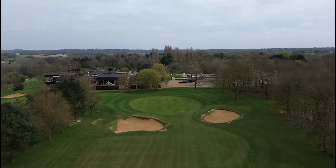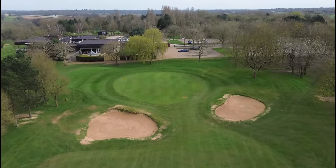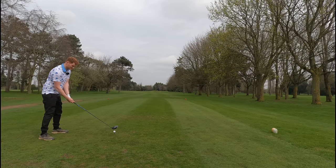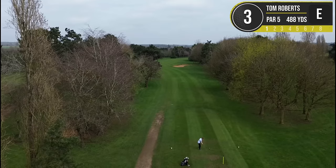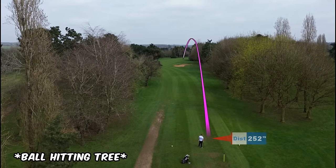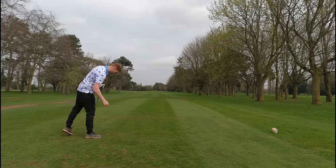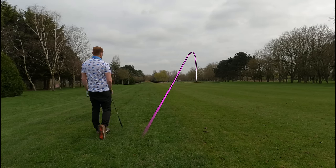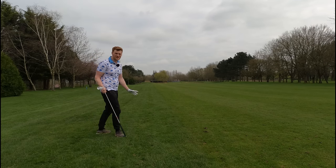It's our first par five of the day — 488 yards and it is SI 1, a big dog leg to the right. You can hit driver and take it just slightly over those trees. The ball came through the trees — to this pin I have about 178 yards, it's downwind, so we just want to get on in two. I'm going to take a seven iron. It's come out so right — that's not ideal, but it's not in a bunker, so up and down for a birdie maybe.